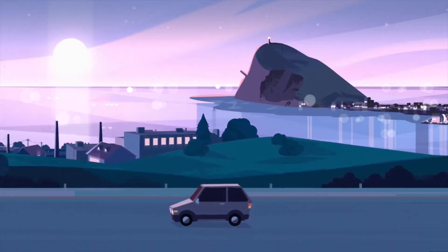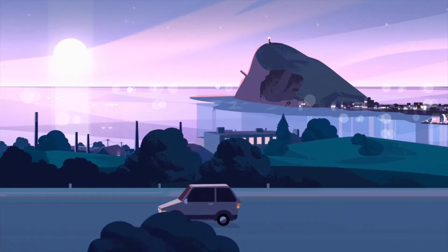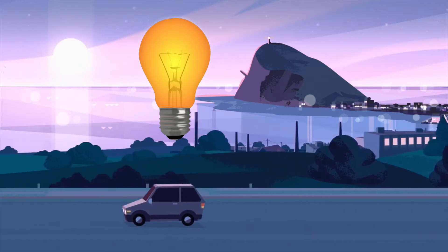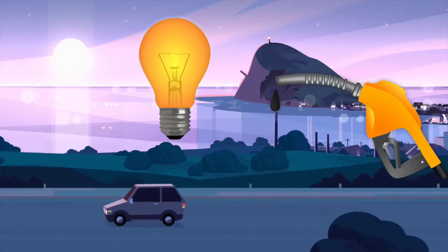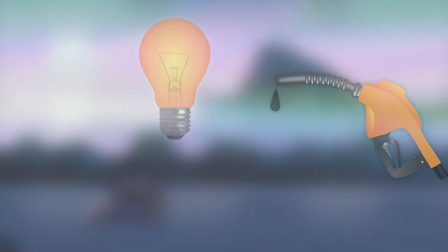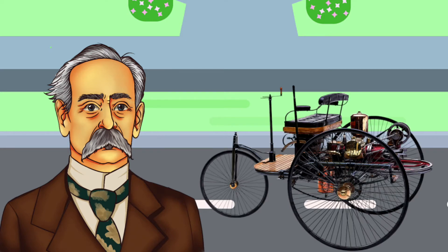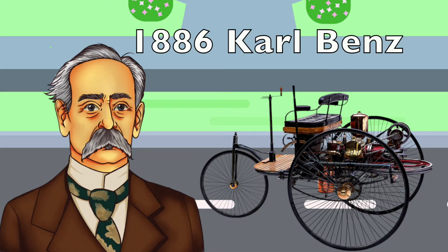So what about modern day cars? Do they run on steam too? No, they run on fuel like electricity or gasoline, as steam-powered cars didn't travel very far. The first petrol or gasoline-powered car was a three-wheeled automobile called the motor wagon, which was made in 1886 by Karl Benz.